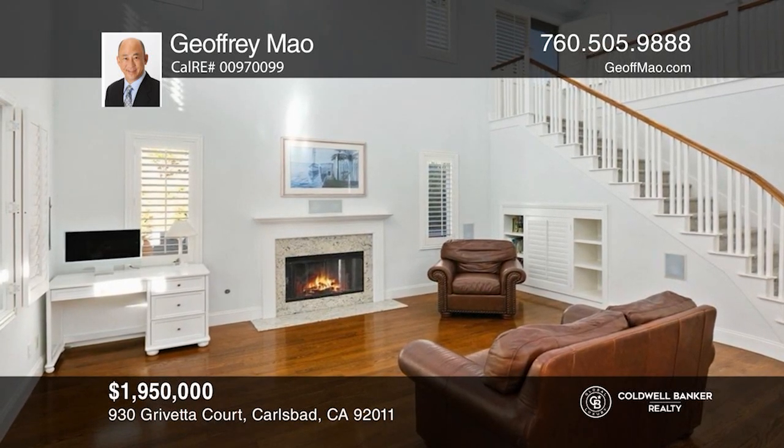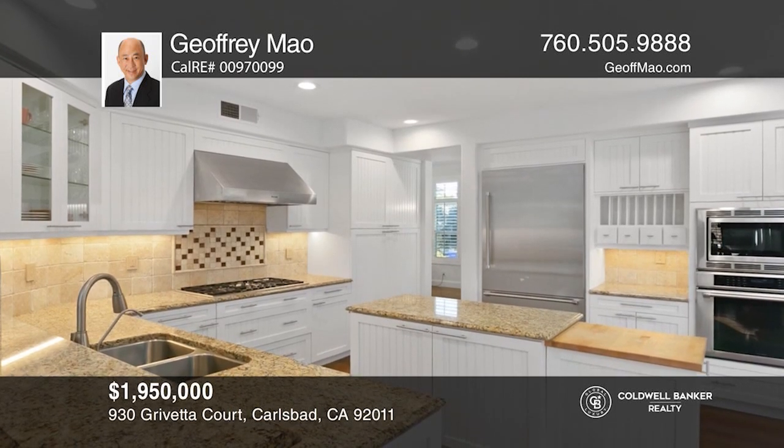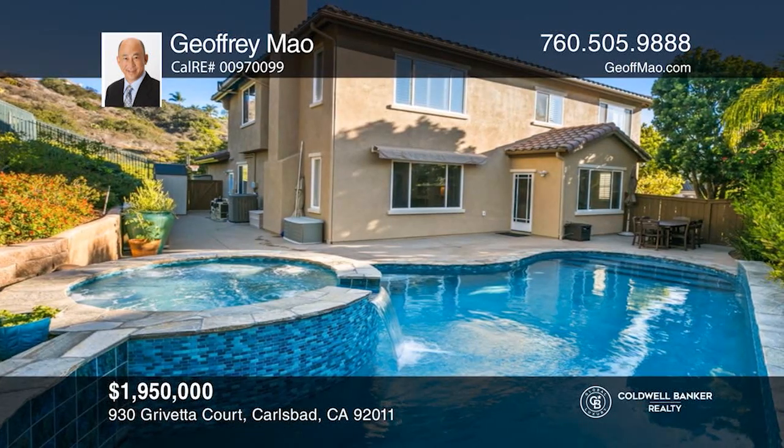This beautiful four-bedroom two-story home with a saltwater pool is located at the end of a peaceful cul-de-sac in Azure Cove. For more information, contact Jeffrey Mao.